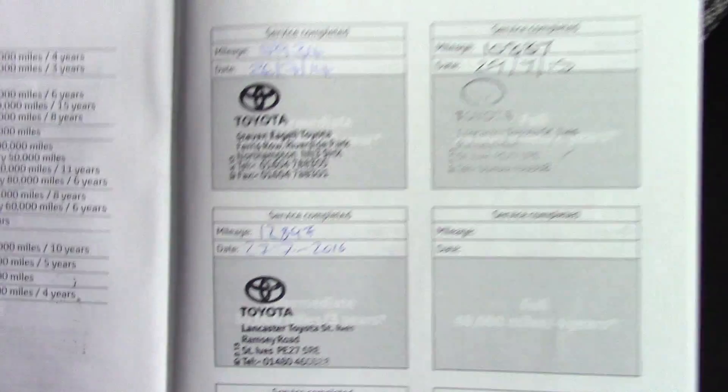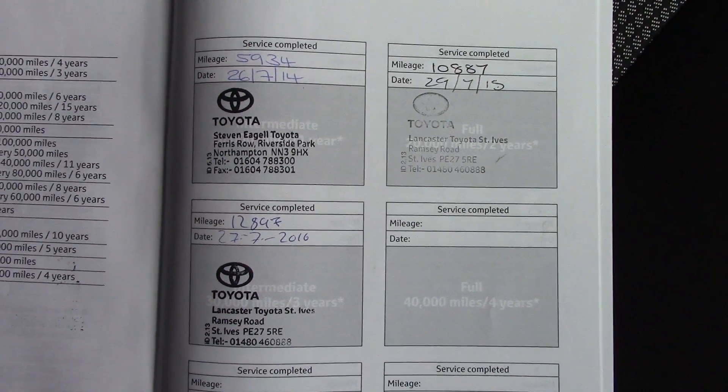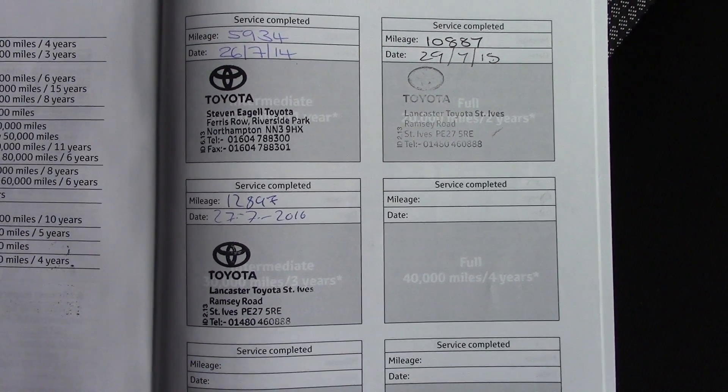Over here we've got the service history for the vehicle, and like all of our vehicles this one comes fully prepared.